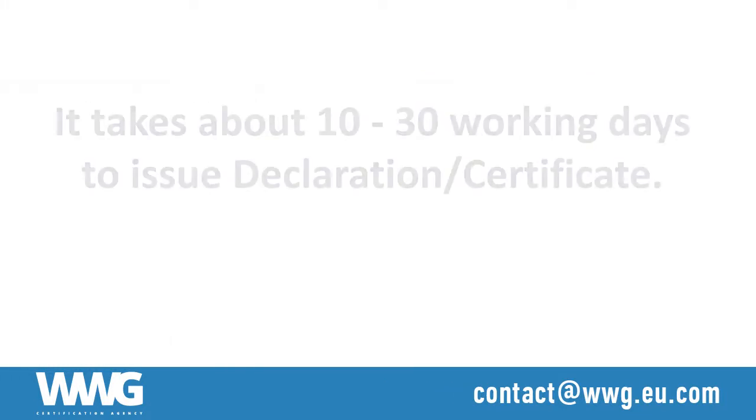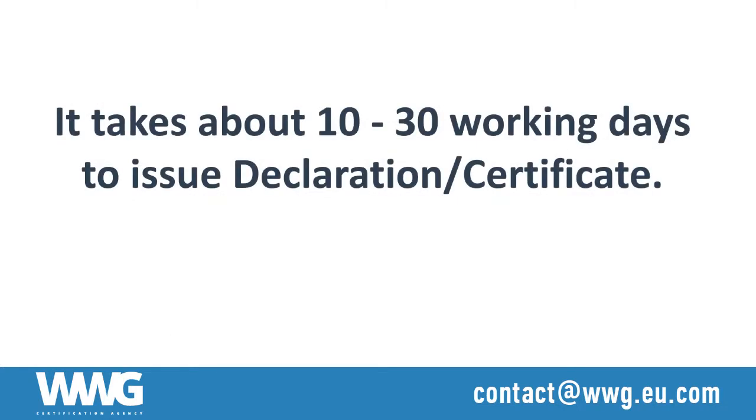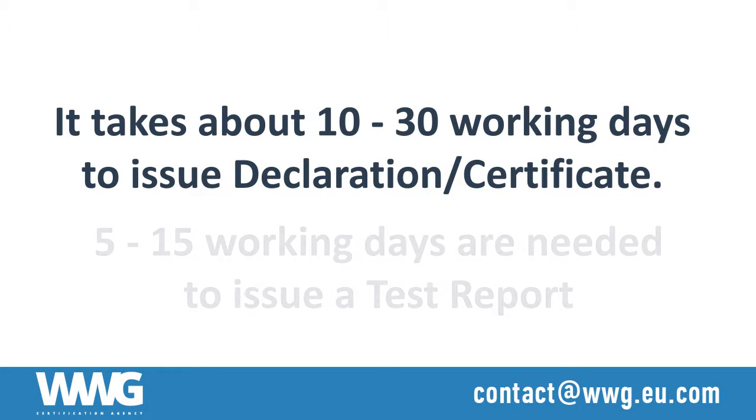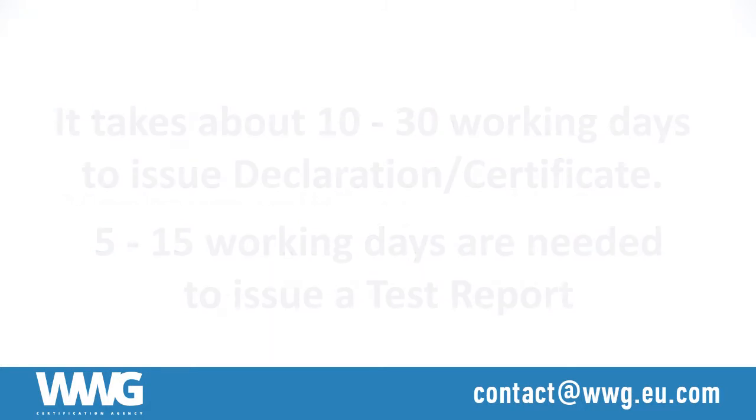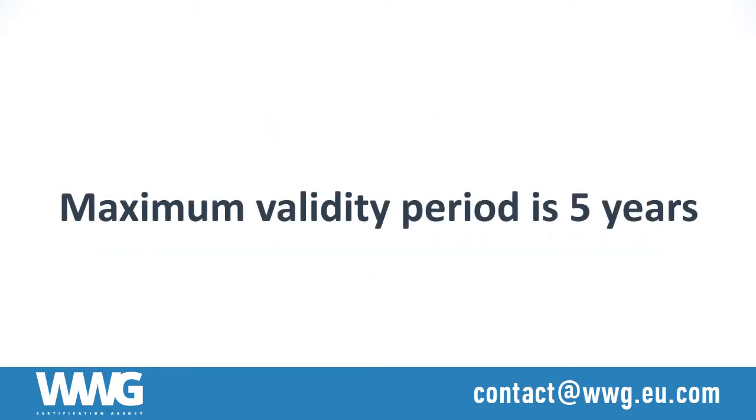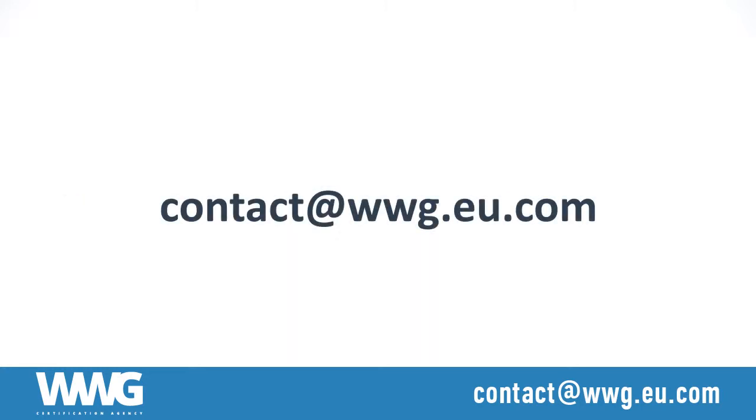It takes from 10 to 30 working days to issue a declaration or a certificate. In addition to that, from 5 to 15 working days are needed to issue a test report. The maximum term of validity of the certificate is 5 years. Please send your inquiry to contact at www.eu.com.